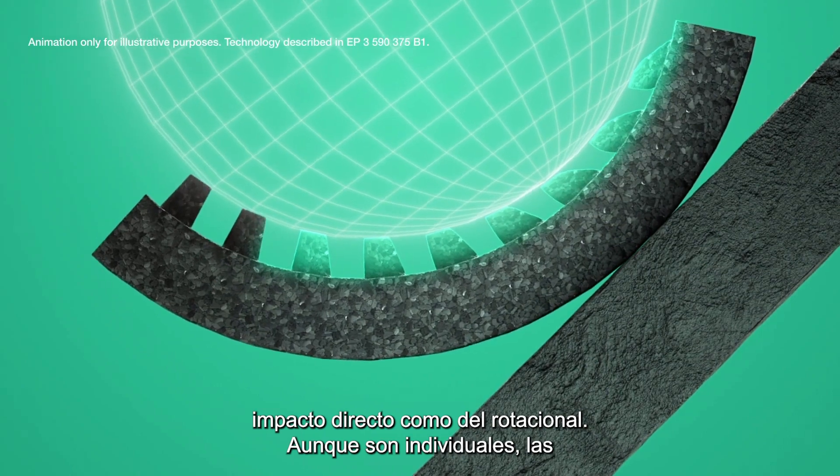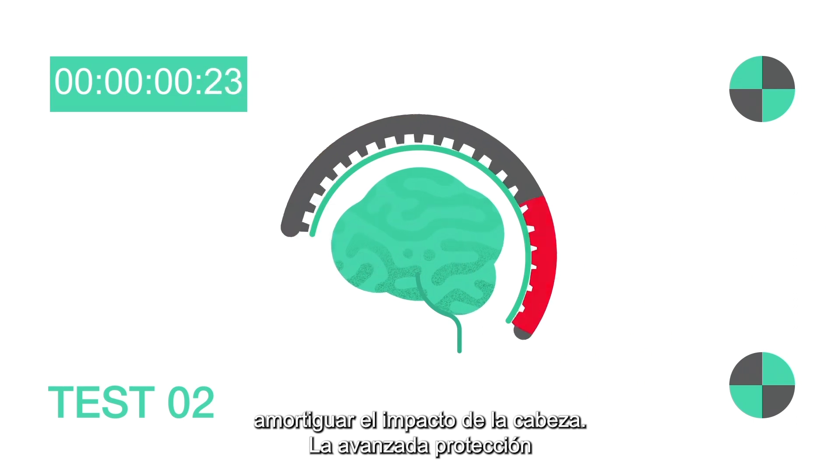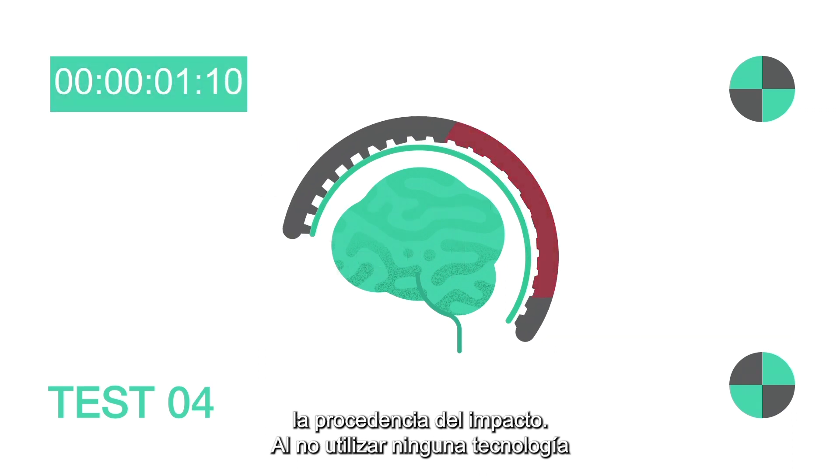Although individual, the controlled crumple zones work together simultaneously to cushion your head from impact energy — advanced protection that works collaboratively to absorb energy depending on where the impact is coming from.